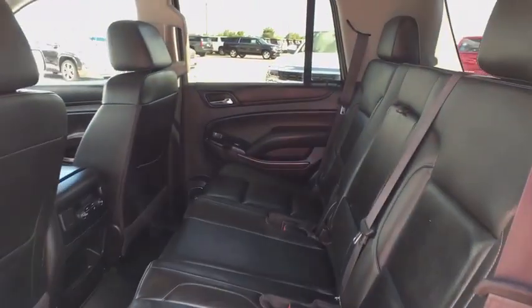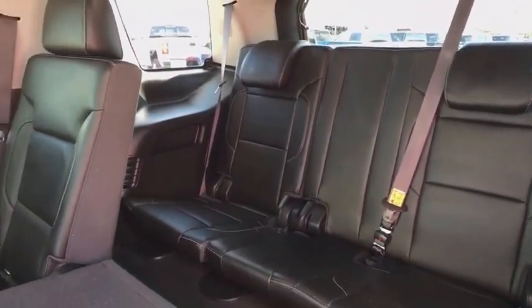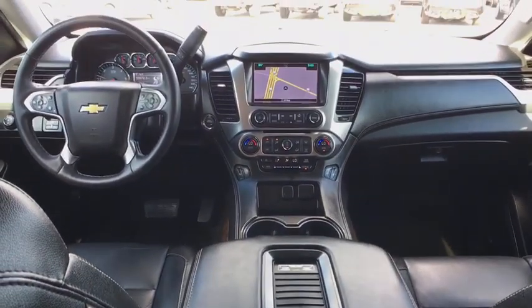Lane departure warning, power passenger seat, leather-wrapped steering wheel, Bluetooth, power steering, adjustable steering wheel, cruise control, four-wheel disc brakes, aluminum wheels, floor mats.